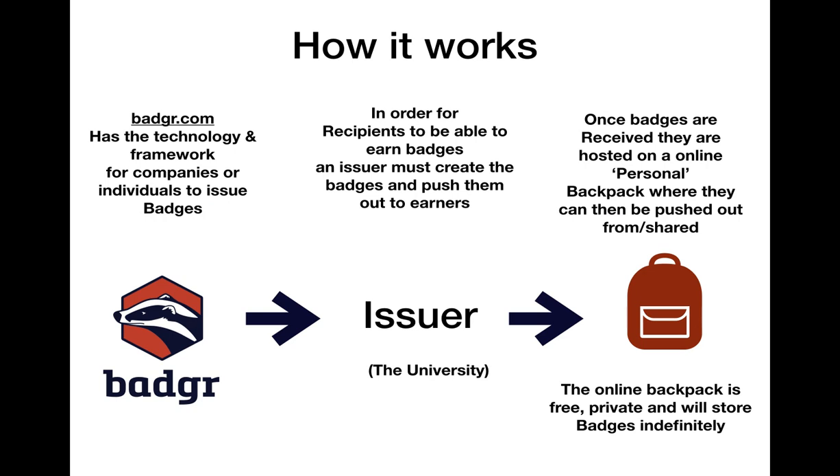As part of the overall badging framework, there is an element called Backpack. This is a free online space where all earners host and collect their badges before pushing out and sharing to other spaces.